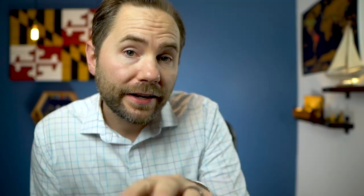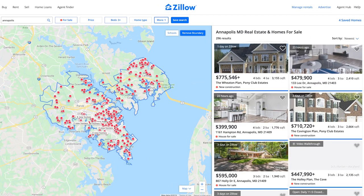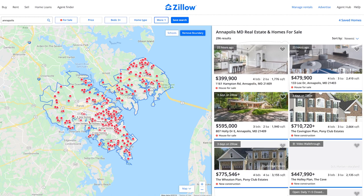My first secret is Zillow 3D tours and Zillow videos — specifically Zillow video and Zillow 3D tours. Zillow is the number one consumer platform for searching for homes, and Zillow has an algorithm for how it presents those homes. So if somebody searches for three bedrooms, two bathrooms in Annapolis, Maryland, there may be a hundred properties that meet that criteria, and Zillow has an algorithm determining which ones show at the top of that list and which ones show at the bottom.